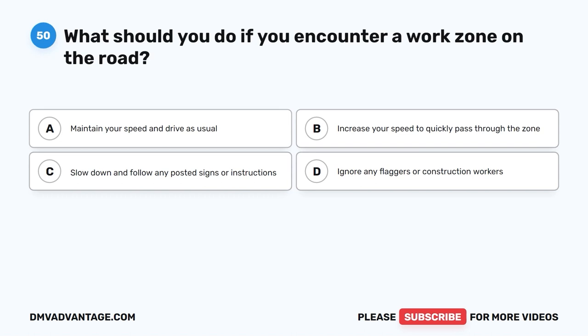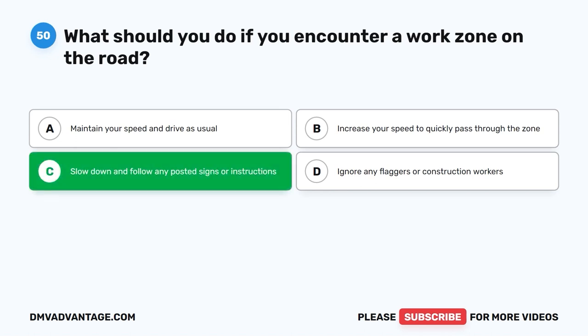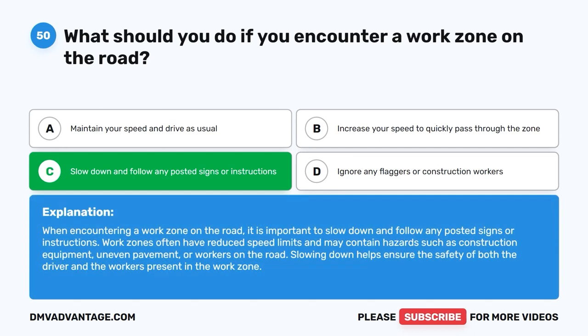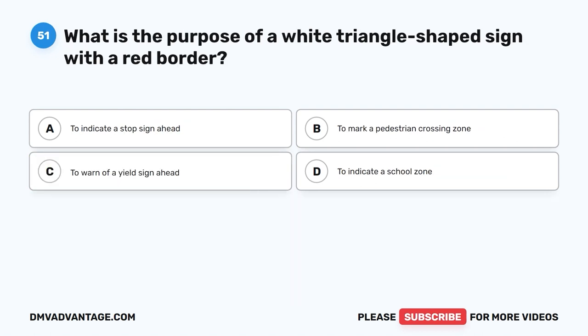Question 50: What should you do if you encounter a work zone on the road? A. Maintain your speed and drive as usual. B. Increase your speed to quickly pass through the zone. C. Slow down and follow any posted signs or instructions. D. Ignore any flaggers or construction workers. The correct answer is C. When encountering a work zone, slow down and follow any posted signs or instructions. Work zones often have reduced speed limits and may contain hazards such as construction equipment, uneven pavement, or workers on the road. Slowing down ensures the safety of both the driver and workers.